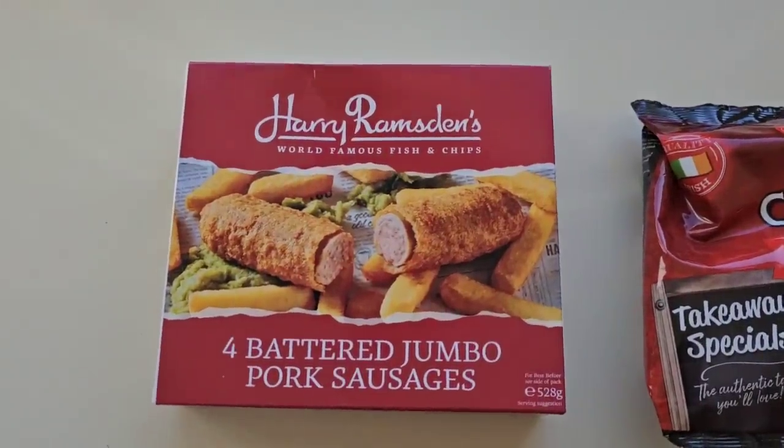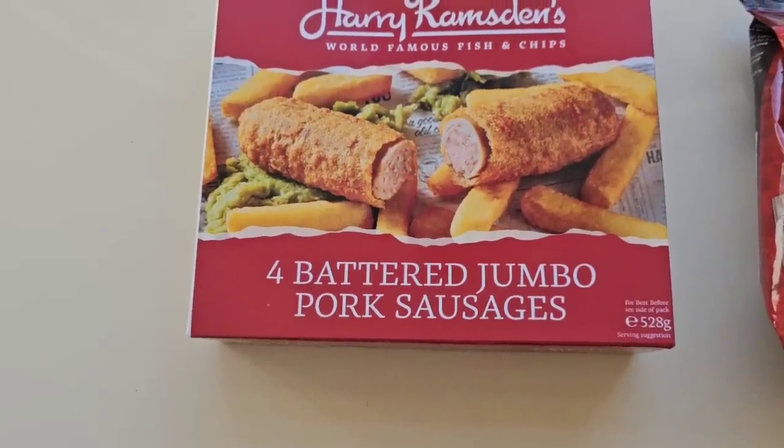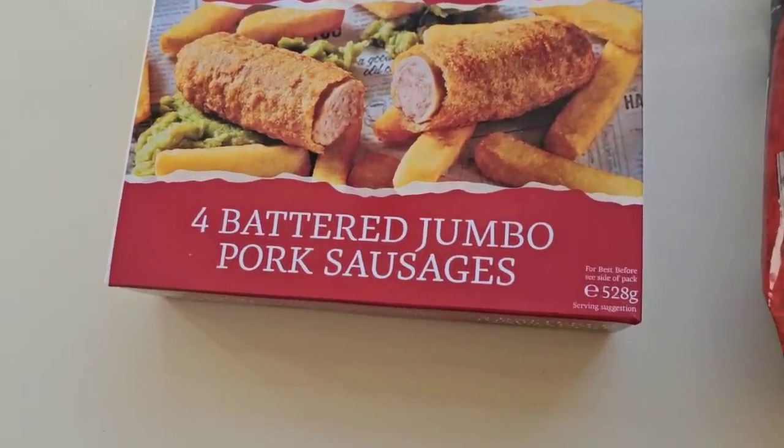Now I'm in shopping and I'm going to do a comparison — a jumbo battered sausage comparison. I've been to Iceland and I've been to B&M Home Store. Come and have a look at what I've got. I've seen these in Iceland: Harry Ramsden's four battered jumbo pork sausages, 528 grams.